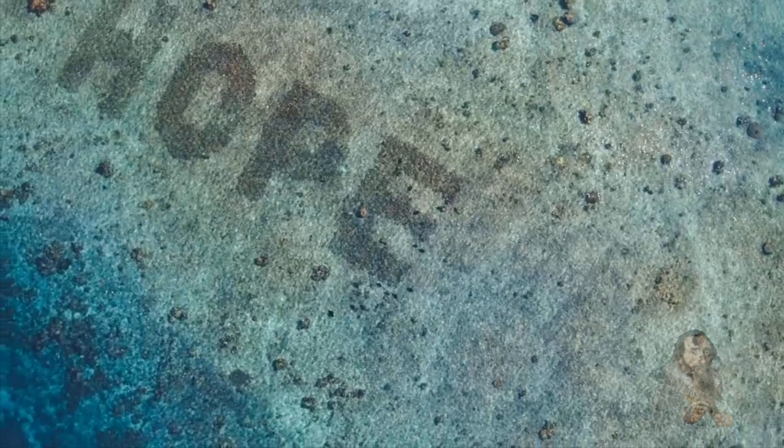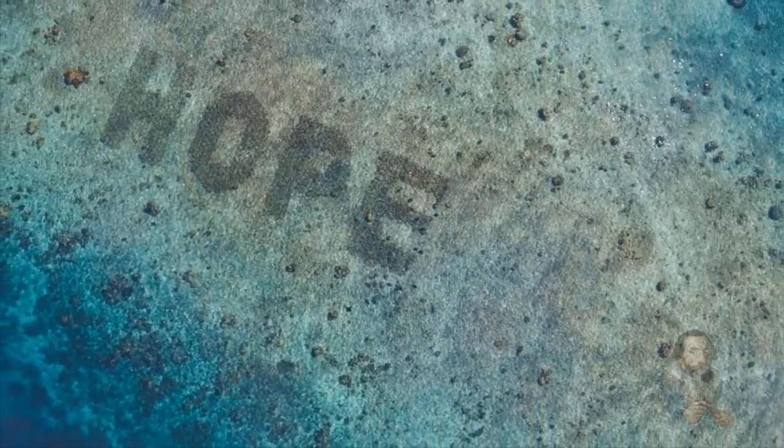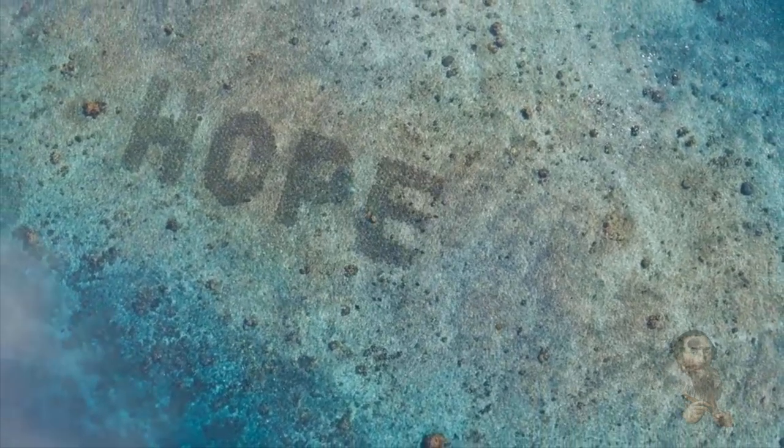Scientists estimate that if the world does nothing, 90% of the world's tropical reefs will be gone by 2043, and this would impact 500 million people who depend on them for food, income, and coastal protection.